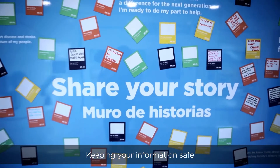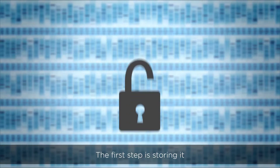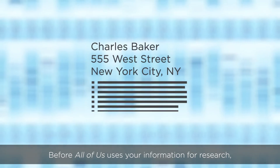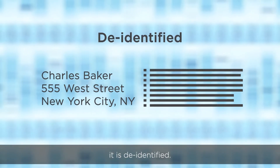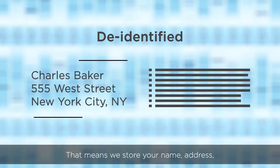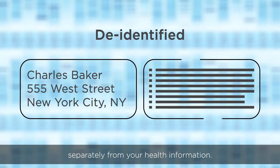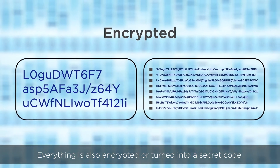Keeping your information safe is as important as the research that we do. The first step is storing it in a way that's secure and private. Before All of Us uses your information for research, it is de-identified. That means we store your name, address, and anything else that can identify you separately from your health information. Everything is also encrypted or turned into a secret code.